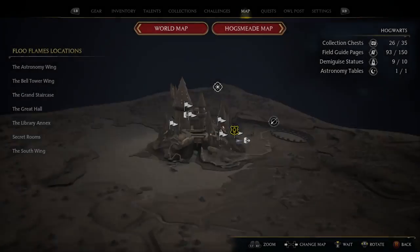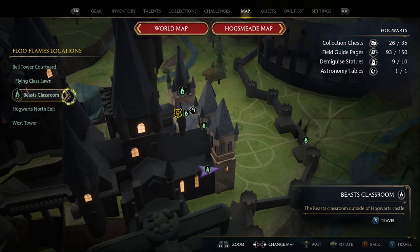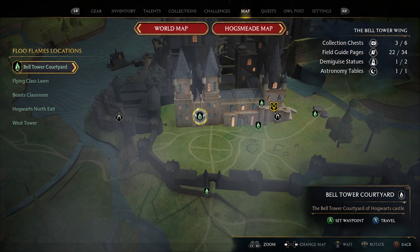How you get there is you want to go to the bell tower wing. From the bell tower wing, go ahead and select the bell tower courtyard floo flame.